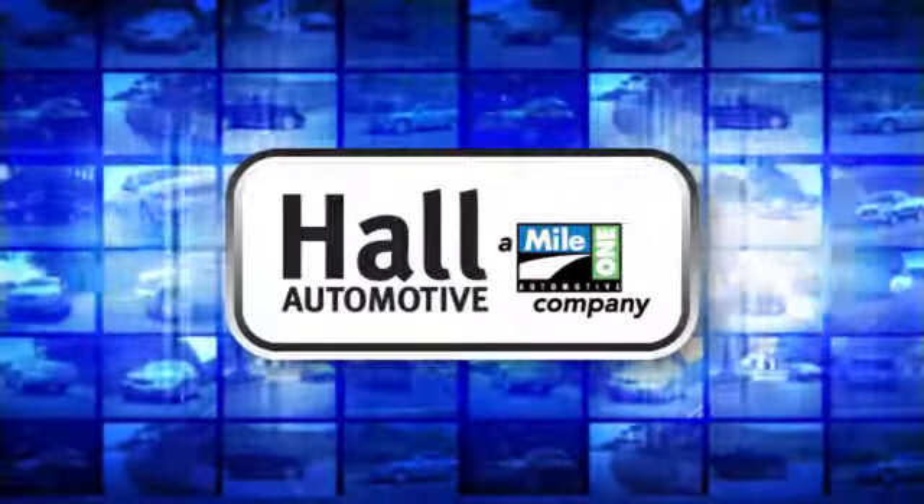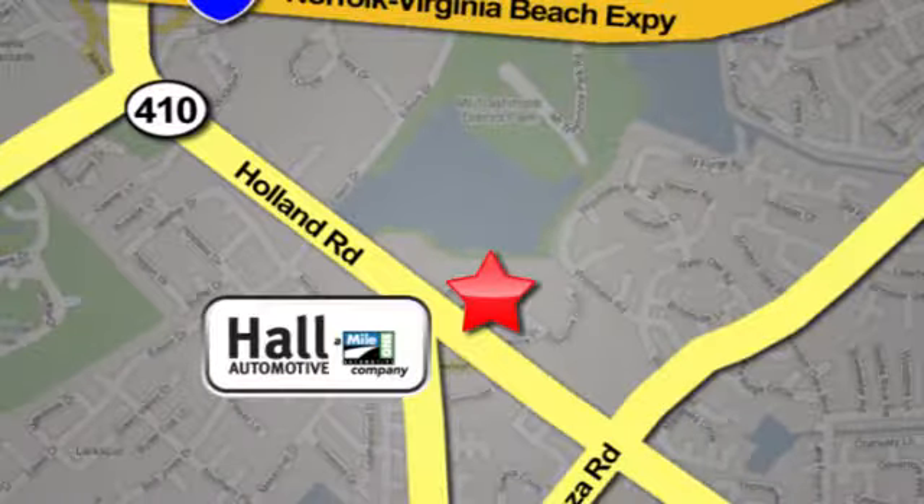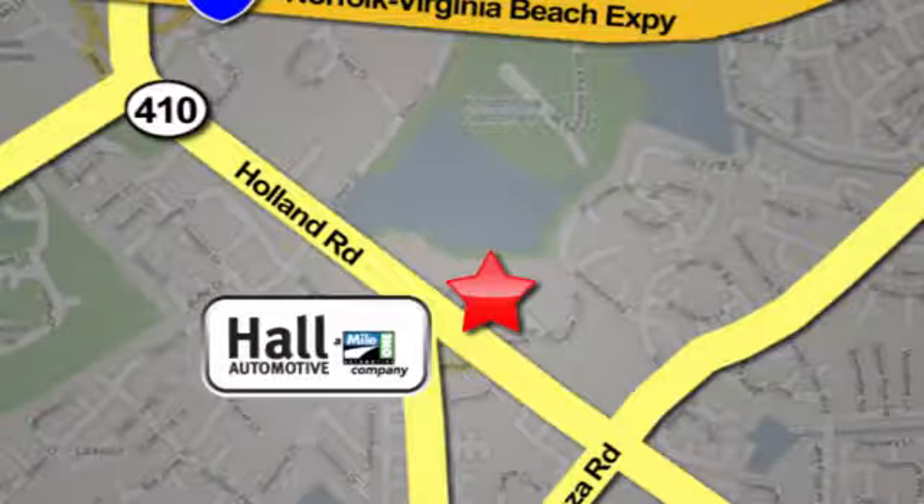Hall Automotive. More cars? Great people. Hall Mazda, a Mile One company, is conveniently located at 4372 Holland Road in Virginia Beach.